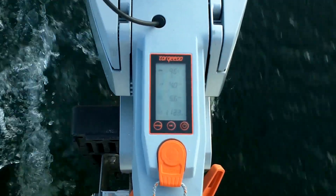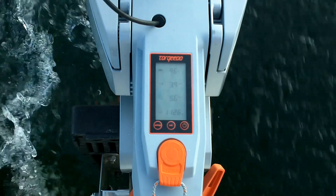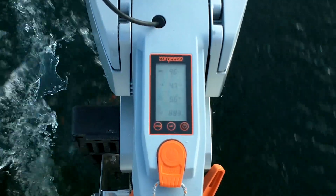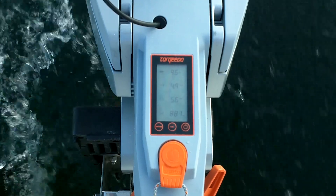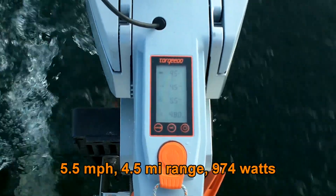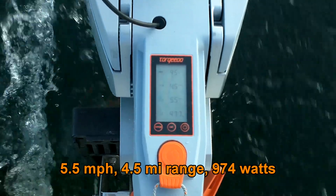So now I'm going to dial it back a little bit. Five and a half miles per hour with 974 watt power consumption, 4.5 mile range.